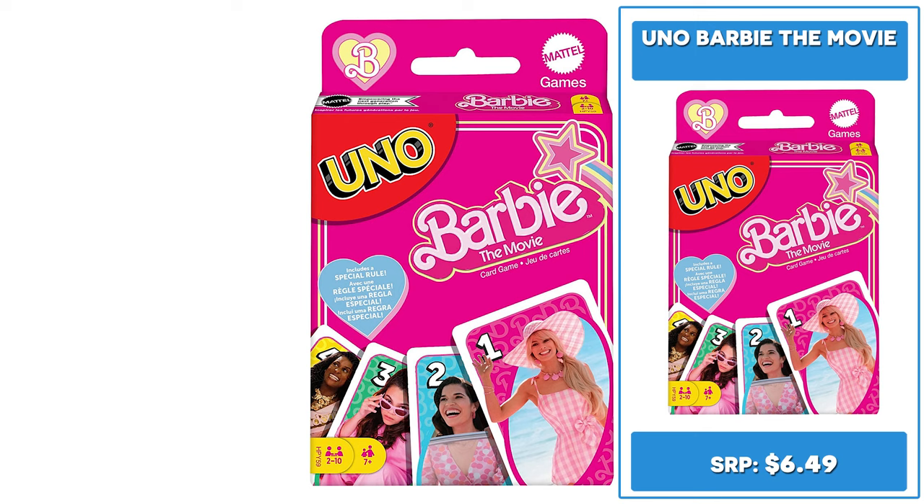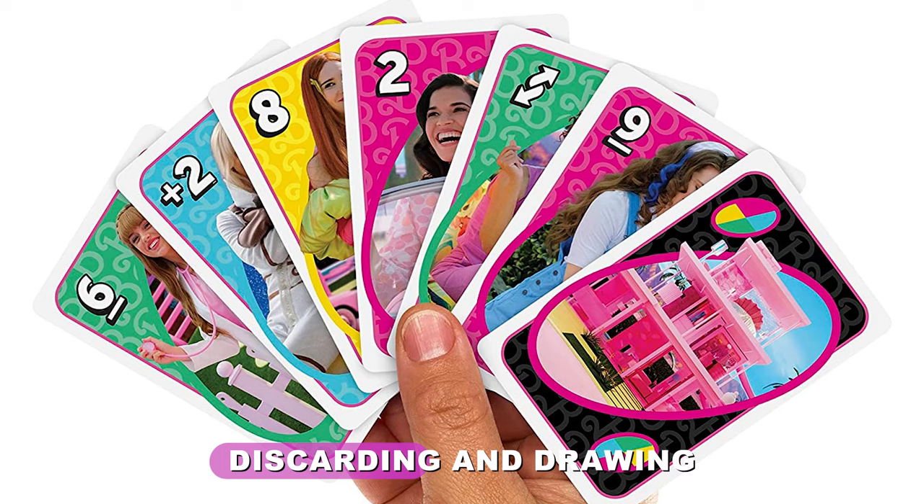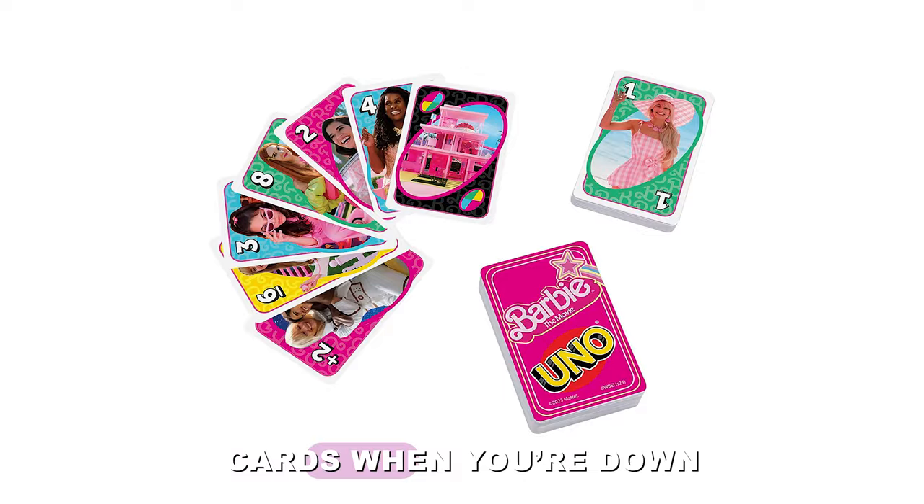Retailing for $6.49, UNO Barbie the movie is the card game you know and love with all new Barbie the movie themed cards and a special rule. The special 'played with too much' rule has players discarding and drawing cards. When you're down to one card, don't forget to yell UNO!